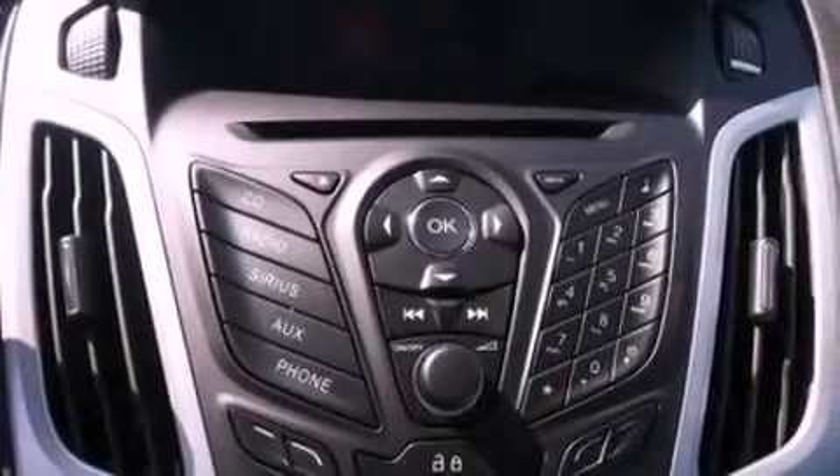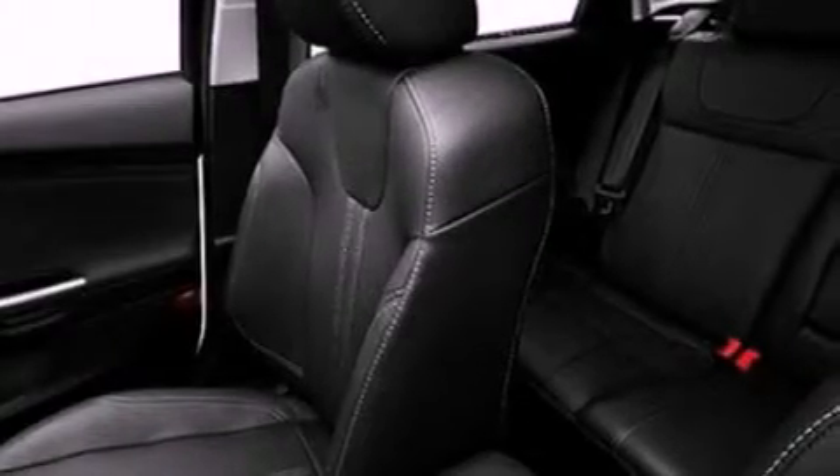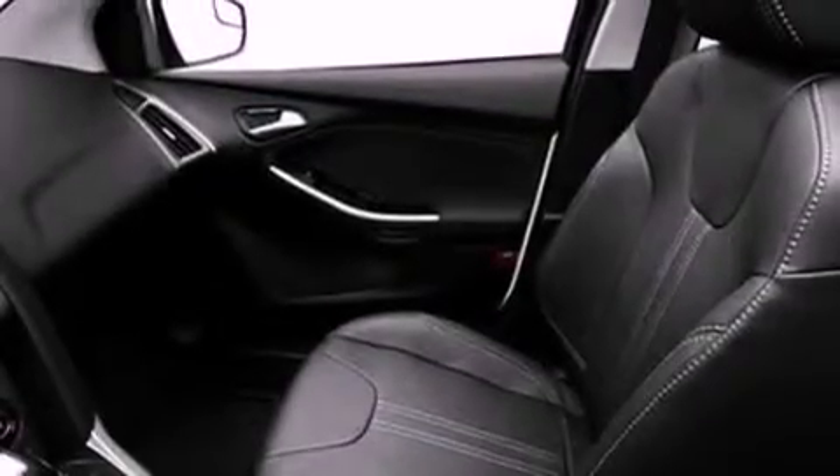The following features are also included: air conditioning, cruise control, full power accessories, a six-speaker audio system, a four-wheel independent suspension, an illuminated driver-side vanity mirror, privacy glass, dusk-sensing headlights, a keyless entry system, and an auxiliary power outlet.